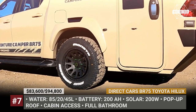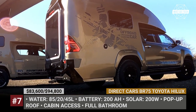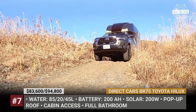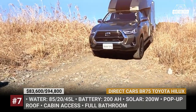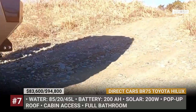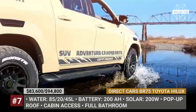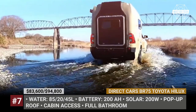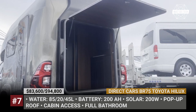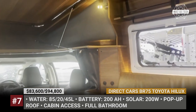Direct Cars BR-75. As far as trucks go, the Hilux is rather tiny. However, the Japanese camper builder Direct Cars manages to turn its dual-cab version into an integrated dwelling. The BR-75 is offered in two variants — the Toyota Hilux Z-based BR-75G and the more high-end Hilux GR Sport-based BR-75Z. The living module is accessible via two external doors and through the cabin of the pickup. The shell has an aerodynamic design.